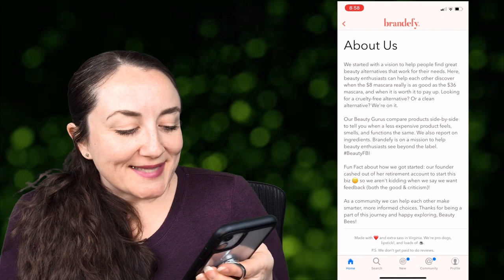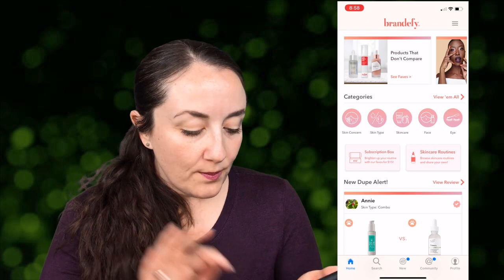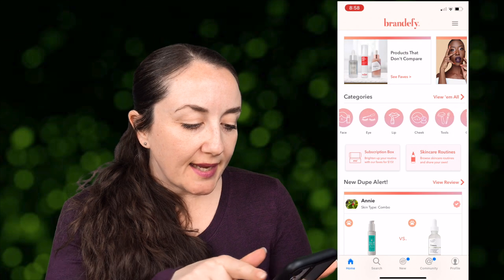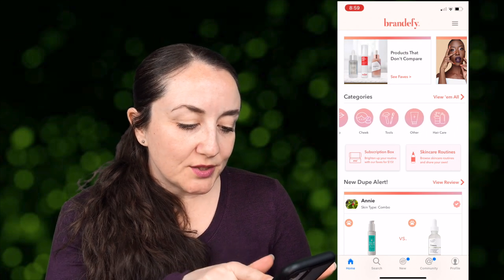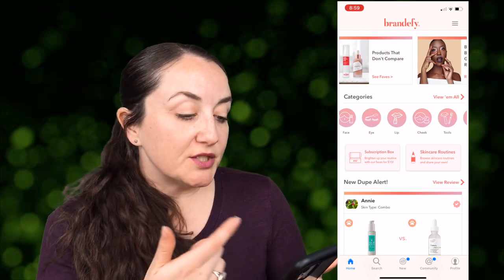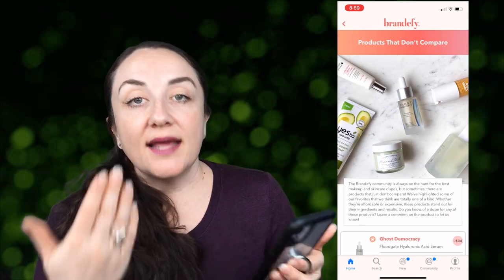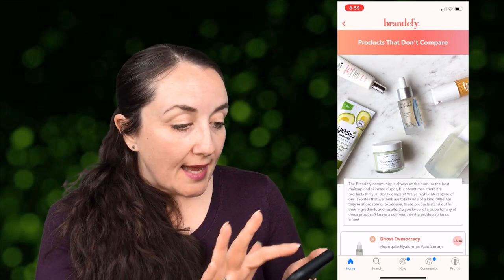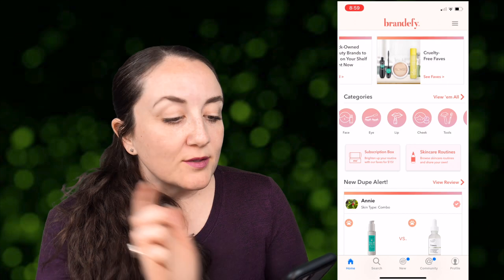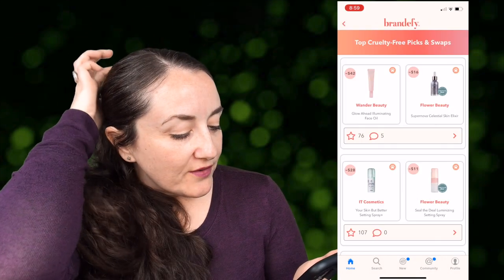On Brandify's homepage you can search by category — skin concerns, skin type, skin care, face, eye, lip, cheek, tools, hair care. They also have articles featuring different categories, and a section for products that don't have dupes yet. They support black-owned beauty brands and cruelty-free faves, so you can look for cruelty-free dupes to your favorite products.